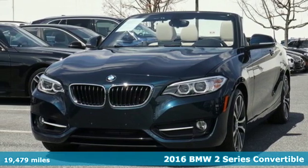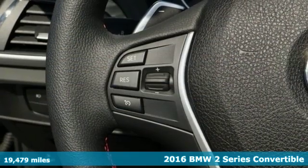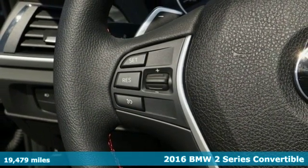It's a 2016 BMW 2 Series. Rowdy, rebellious, and really fast — it was born to push limits.